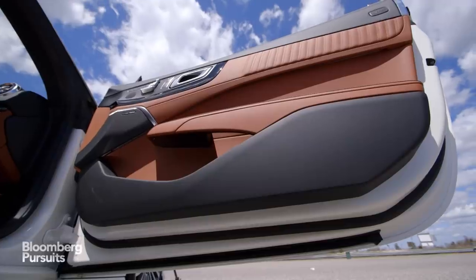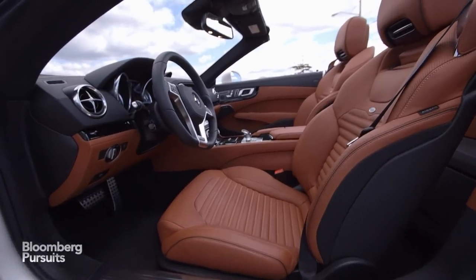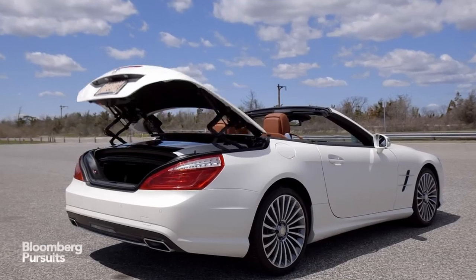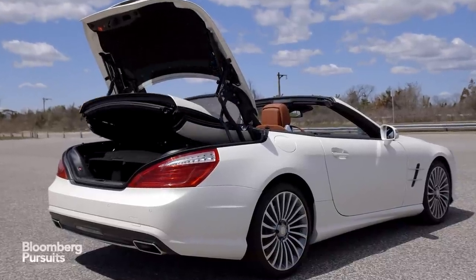Inside, the cabin is wrapped in leather, wood, and aluminum. It feels fantastic, until you want to ride with more than one person. This car fits only two people, but with practically no room in the trunk. So choose your passenger wisely — they'll be occupying a special seat.